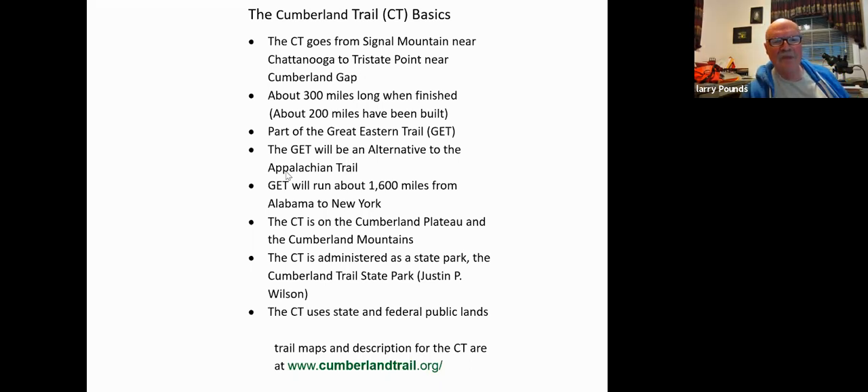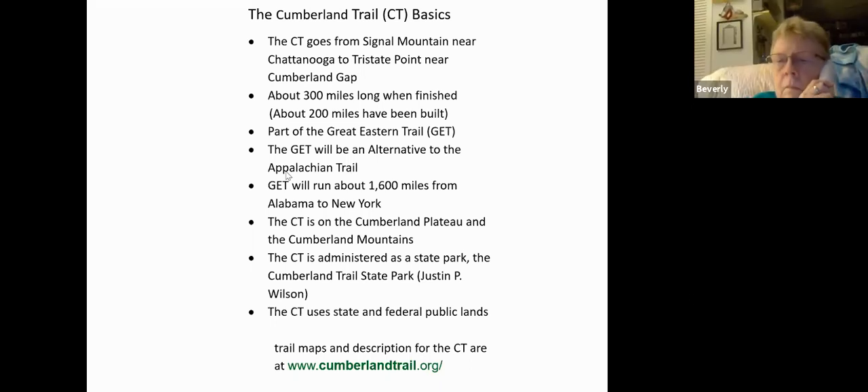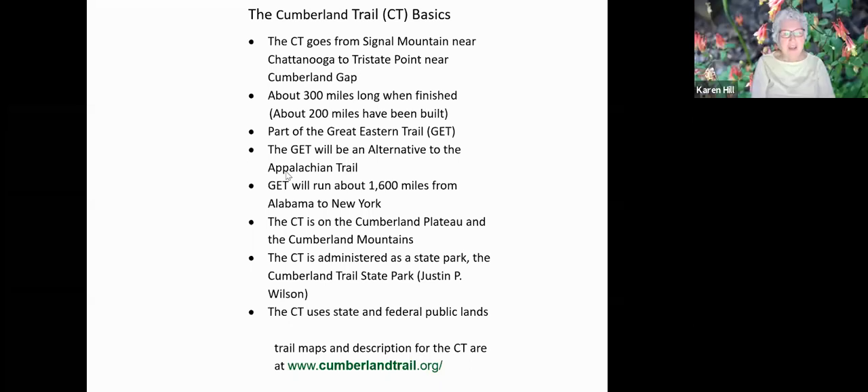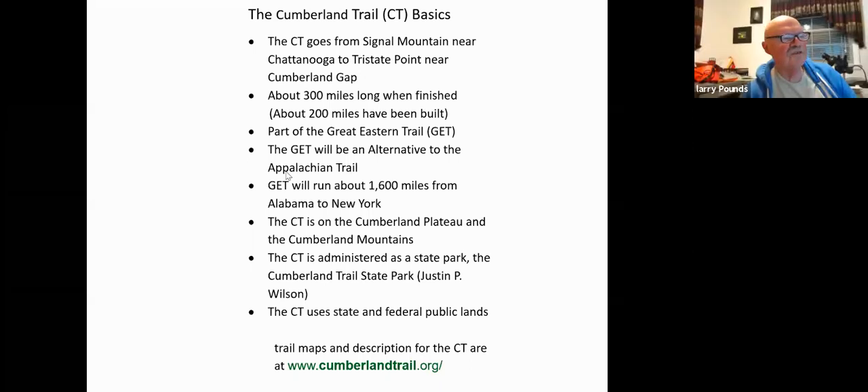Anybody on this call who likes to build trails — there's a great opportunity and great need for volunteers. If you go to that website, it can connect you up to work on the trail and become a volunteer to help build it. Looks like a gorgeous trail to hike in spring, from Sandy Cook. It certainly is — these are all wonderful places. Many of them are fairly easy to get to. The places up on Hinch Mountain are difficult because you really need a high clearance vehicle to drive up there.